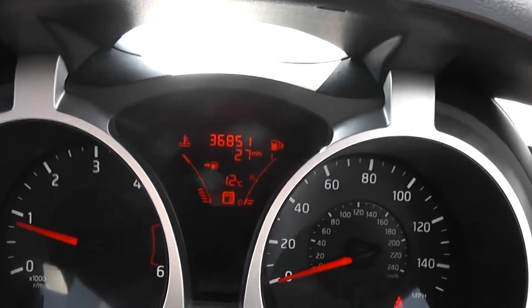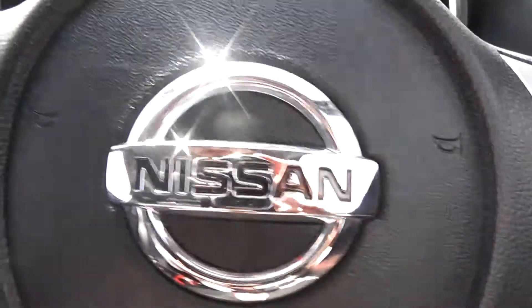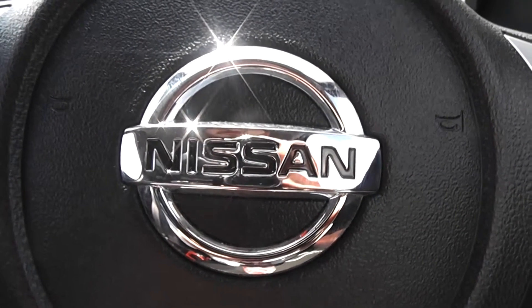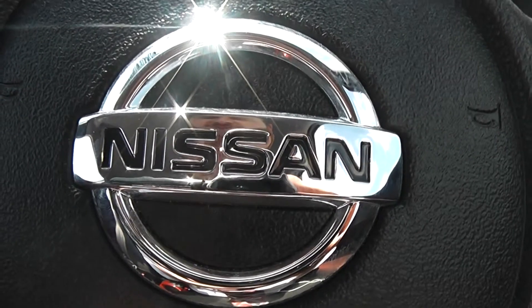As you can see, this Juke Tecna has currently done 36,851 miles. It's available on our website and you can reserve online to receive an additional £25 discount. Here at Wessex Garages on Hadfield Road, we guarantee to give you the best deals on finance.